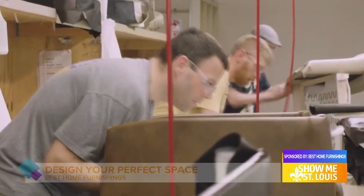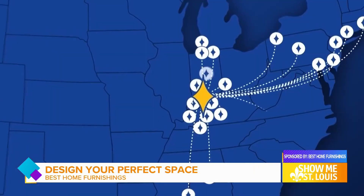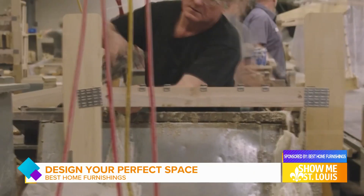Welcome to Best Home Furnishings here at our showroom in South County, where you get a completely personalized experience. We are the only factory direct location for Best Home Furnishings. We make everything in Ferdinand, Indiana. Everything's all American made.